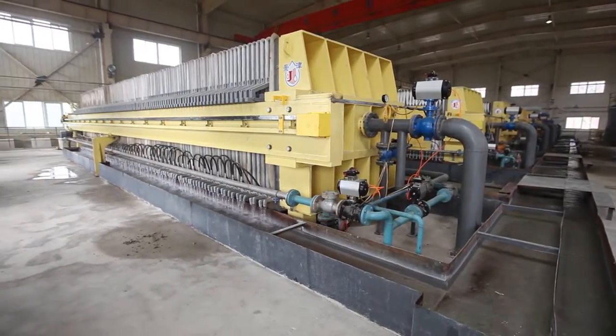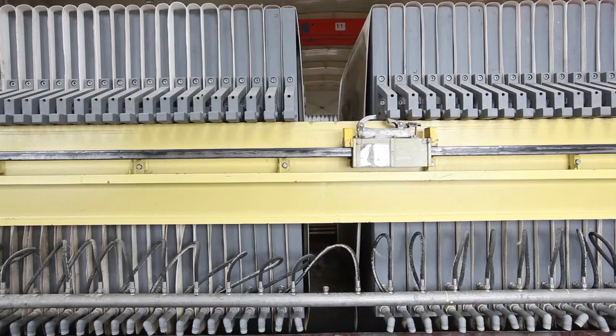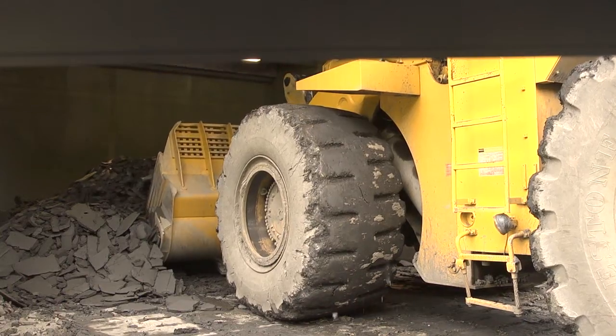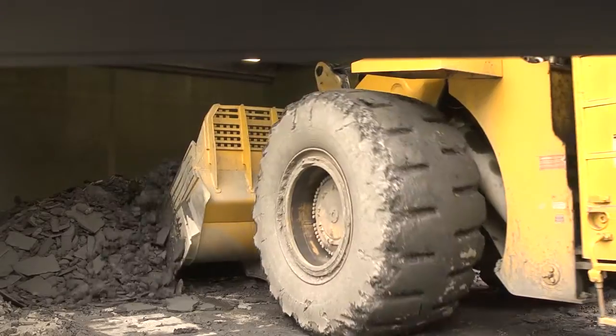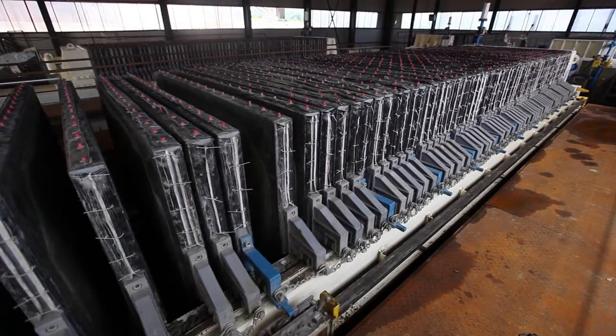The high density underflow from our clarifier is well conditioned for filter press feed. The higher the underflow density, the shorter the cycle of a filter press. Tons Per Hour and Jingjin offer a range from 1 cubic foot to 30 cubic meters of solids per cycle and up to 6 cycles per hour.